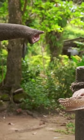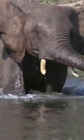Elephants use their trunks to suck up water to drink. It can contain up to 8 liters of water. They also use their trunks as a snorkel when swimming.